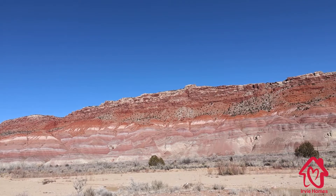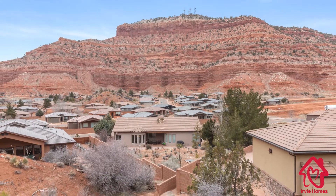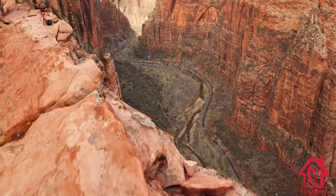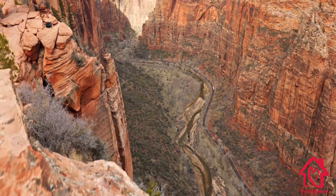Kanab, Utah is the perfect home base for your Southern Utah and Northern Arizona adventure. With a selection of shops, cafes, restaurants, art, and culture, you will have plenty of options.